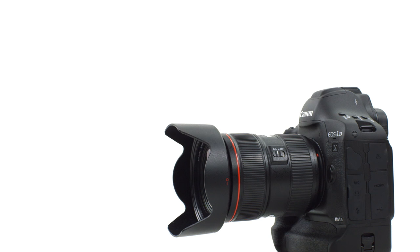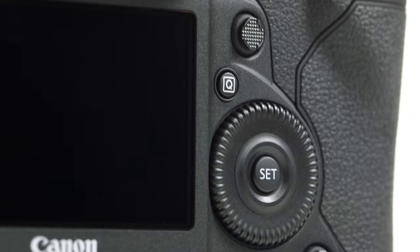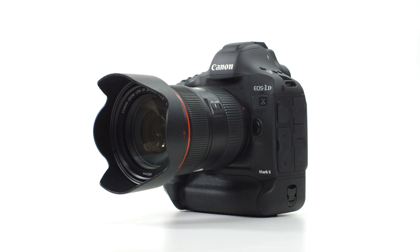Chances are, if you carry any model of DSLR in your bag, you've already been asked to shoot both stills and video. With this camera, you're going to feel just as comfortable shooting video as you do capturing great stills.